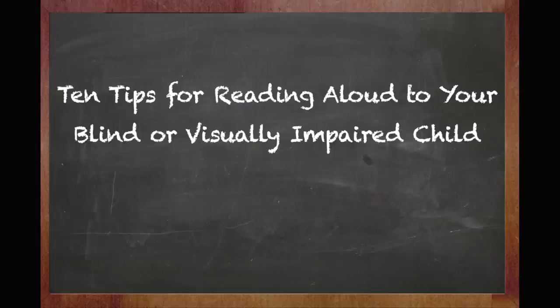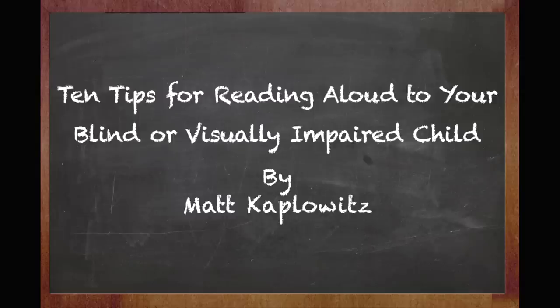Ten tips for reading aloud to your blind or visually impaired child, by Matt Kaplowitz. The single most important thing that you can do to make your child a strong reader is to read aloud. Studies show that the bigger a child's vocabulary when entering kindergarten, the bigger their chance of success.